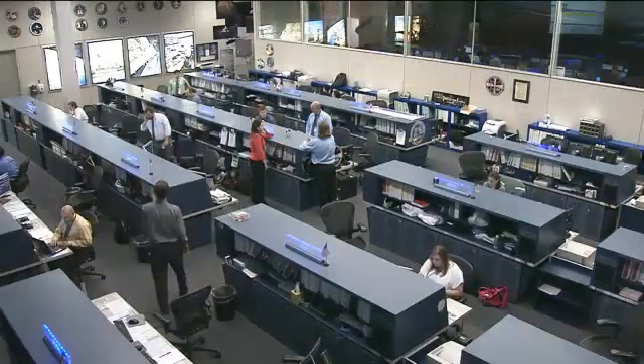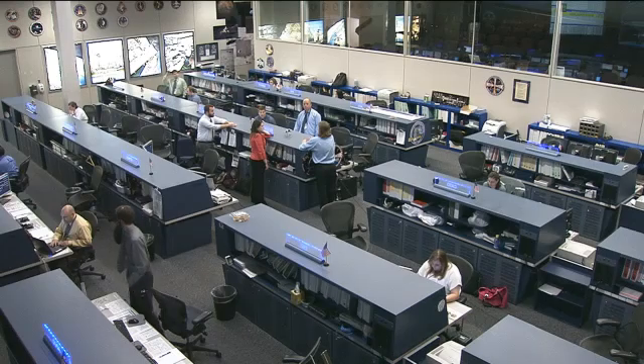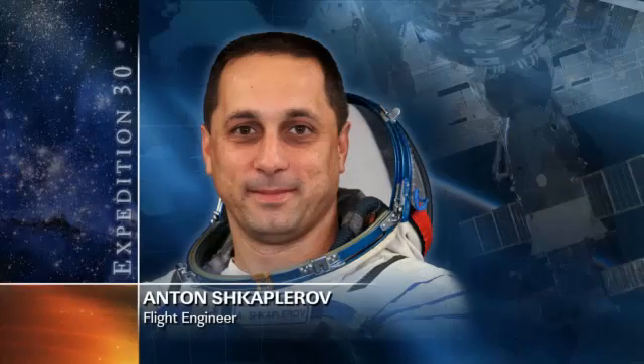Anton Shakaplerov has been working in the Russian segment today on what's called the typology experiment. It looks at how crew members adapt to living and working in space. They look at different visual cues on a laptop computer and report what they see. This takes a look at their neurology — how their eyes are working, how their brains are working — and just measures those changes that happen to crew members' bodies while they're up in space. He is also packing up equipment and supplies that will come home aboard the Soyuz at the end of the month, with the crew getting ready to return home toward the end of April.